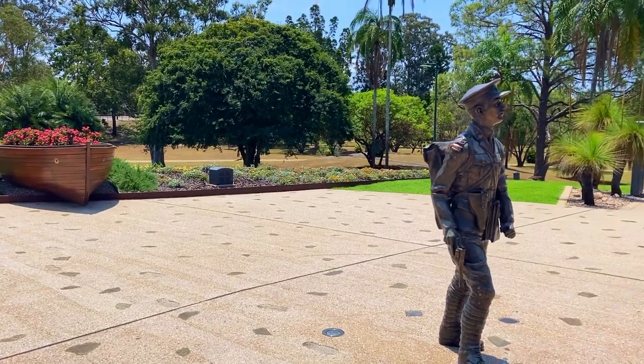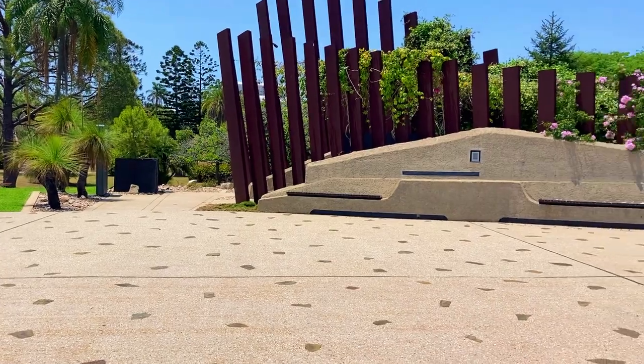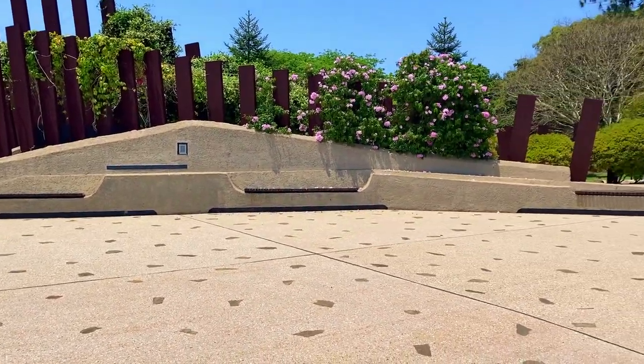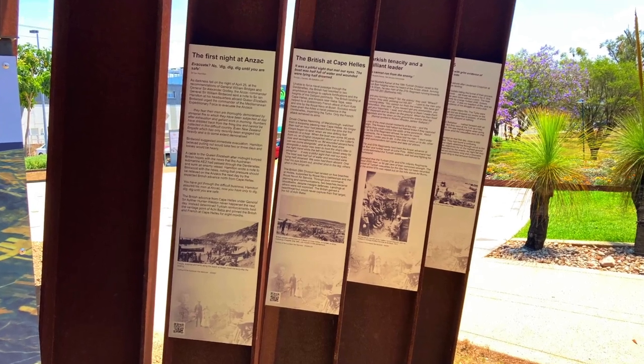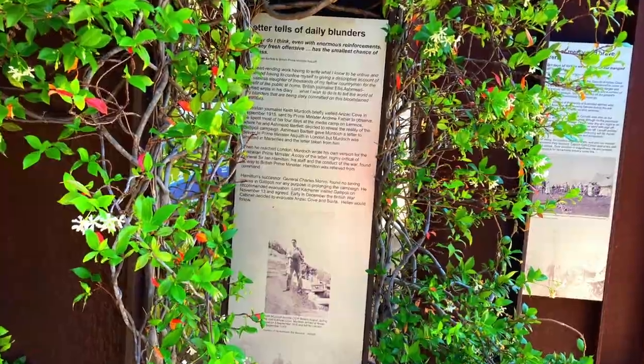Duncan Chapman, who was born in Maryborough, was the first Allied soldier to step ashore at Gallipoli. At the Gallipoli to Armistice Memorial on the edge of Queen's Park you can learn about his sacrifice and the many other Australians who followed in his footsteps through a series of interactive dedications.